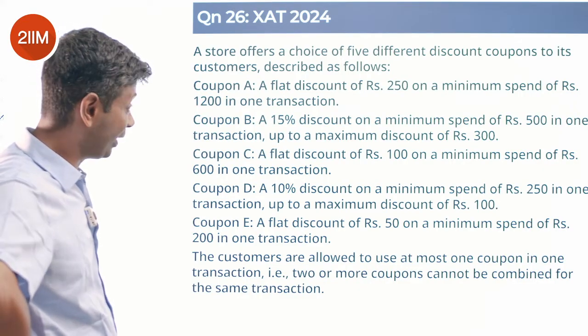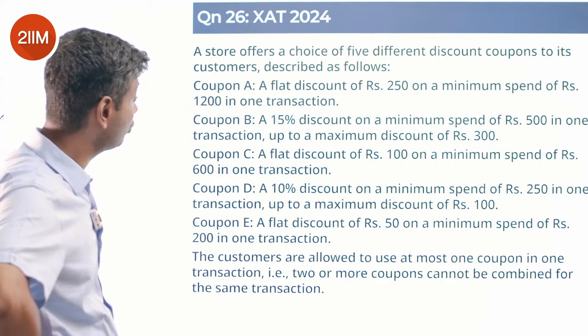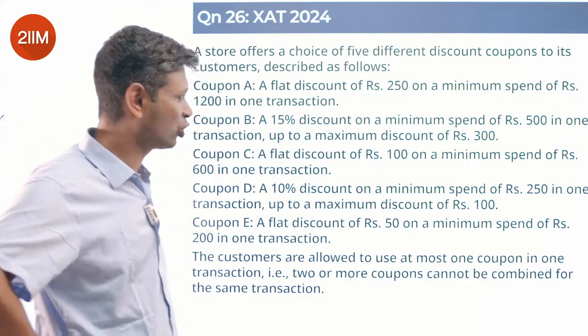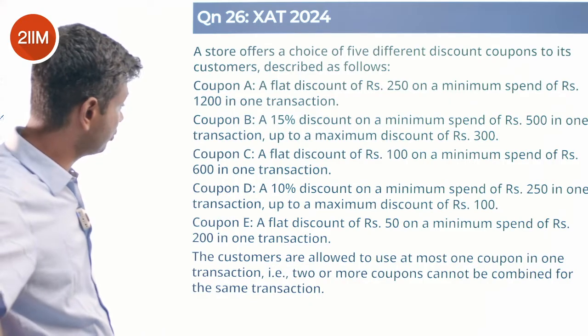Coupon B: 15% discount on a minimum spend of 500 in one transaction, up to a maximum discount of 300. Or you could buy for 2000 rupees and get 300 rupees off, but not more than 300 — like one of those Swiggy/Zomato deals. Coupon C: flat discount of 100 on a minimum spend of 600.